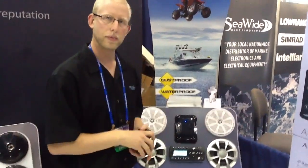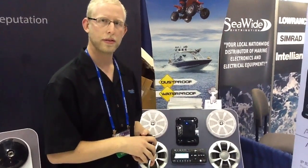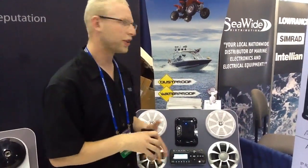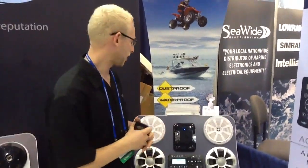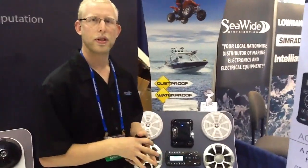Outstanding. Do you have an iPad unit as well, or just iPod? Just iPods — iPads would take up your whole dash and be very cumbersome. But you can use your iPhone in there too, and it keeps it all waterproof.